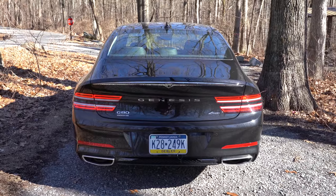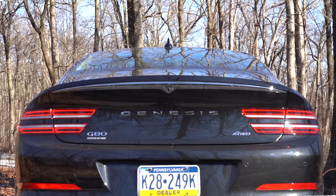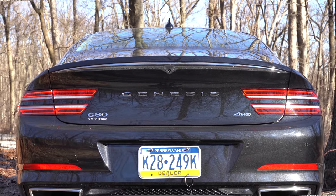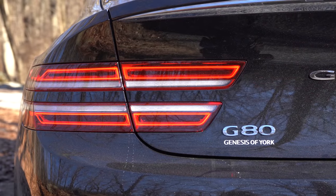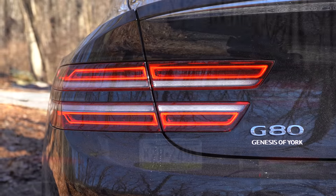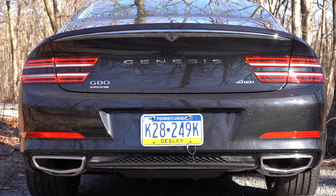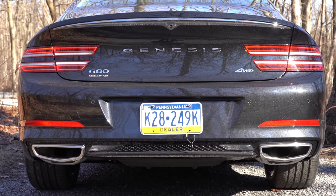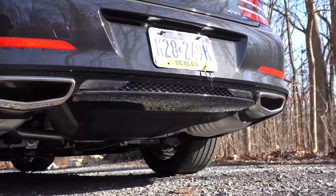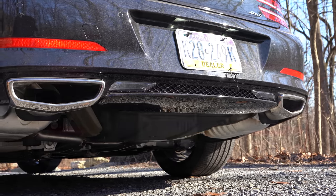Around back, you have Genesis lettering spelled out horizontally — a nice look — along with a chrome accent on the upper trunk area. The taillights are LED dual-bar units that tie in perfectly with the headlights. You'll also see all-wheel drive badging if so equipped. Just below it all is a very nice dual exhaust setup with dual trapezoidal exhaust outlets finished in chrome. Here is that exhaust clip.